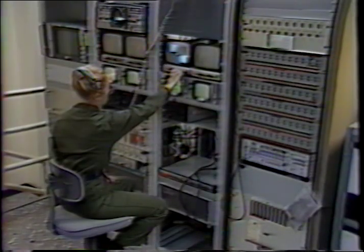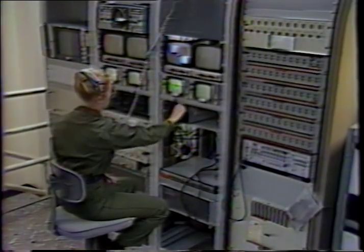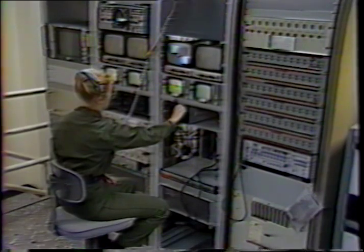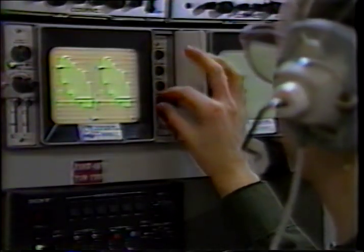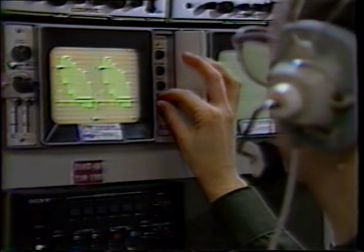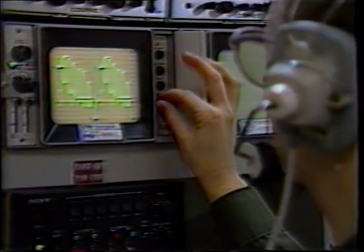While the program is being recorded, the video levels must be adjusted to be sure that the video is not distorted. This is the video engineer's position. By adjusting these camera control units and watching these scopes, the video engineer can ensure that what is being recorded is of good quality. If there's a problem, the engineer can notify the director and steps can be taken to correct the problem.